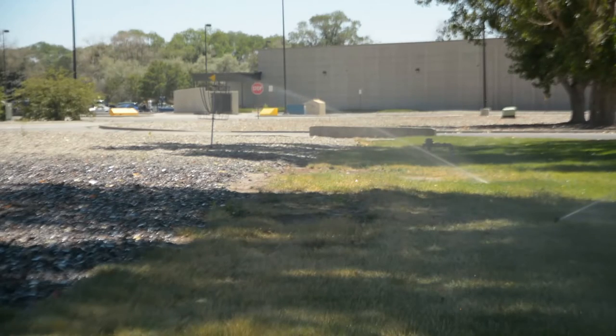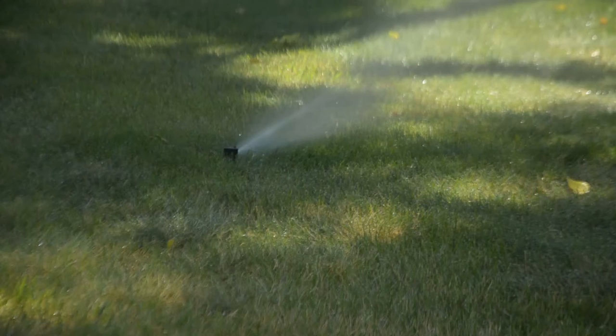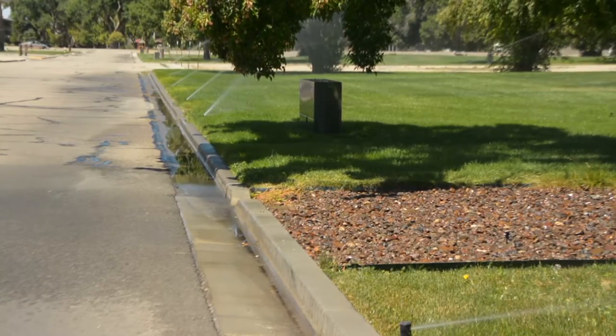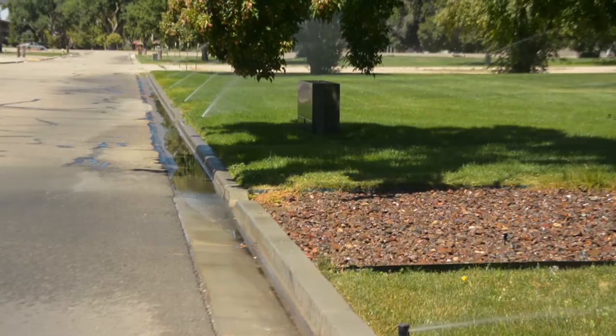We're also going to be installing new irrigation systems with smart controls that have weather sensors. If you've ever seen irrigation systems going off in the rain, we're trying to prevent that and reduce the amount of irrigation it takes to keep this base looking nice.